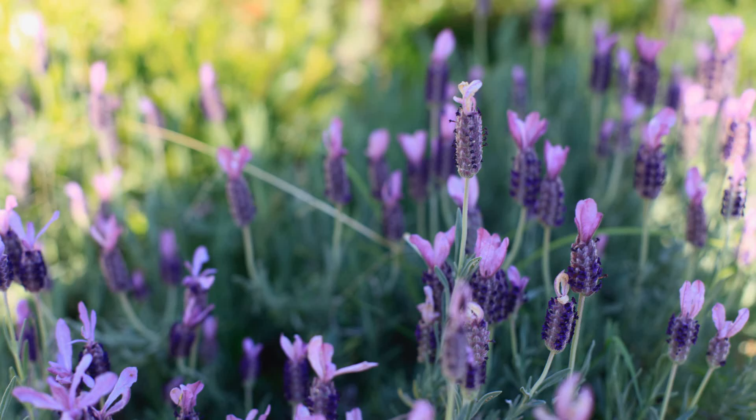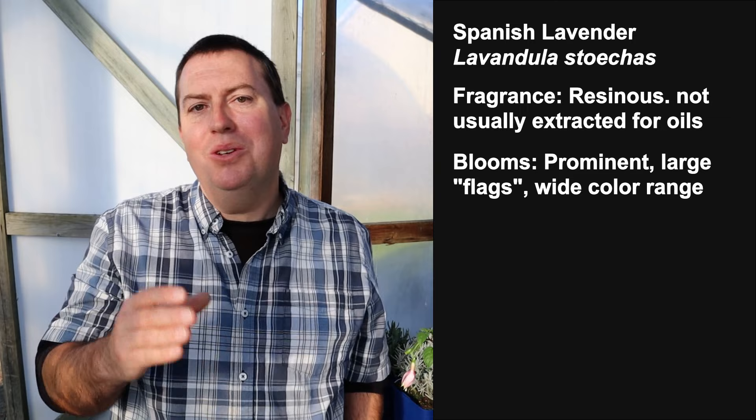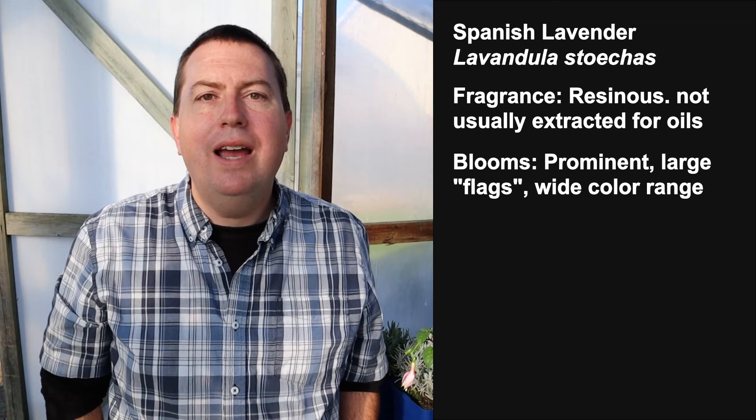Having discussed English lavender and Lavandin as cut-flower or oil varieties — which are both decent garden plants, though I think English lavender is the better ornamental of the two — I now want to talk about two other plants that are not so much used for their scent or oils, but are beautiful as ornamental plants. The first is Spanish lavender, Lavandula stoechas, which is characterized by big, beautiful, prominent flowers with colored bracts or flags that last a long time. It's the champion as far as flowering lavender goes for ornamental value.